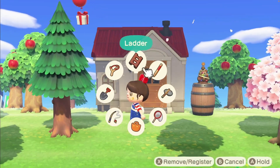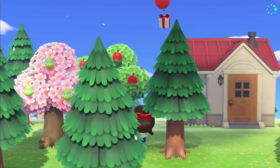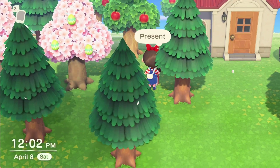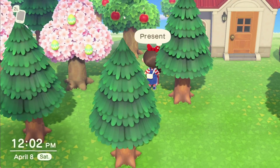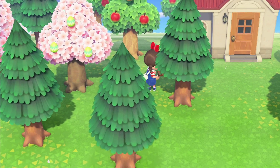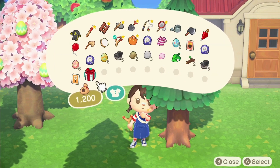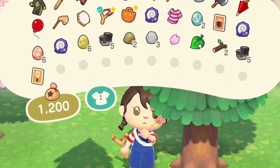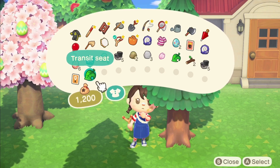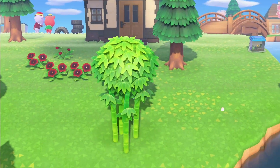Oh, a balloon and it's the red one — I think the red ones have recipes in them! I got so excited. The yellow ones have bells, the green ones I'm pretty sure are furniture, and the blue ones are materials — I already popped a blue one and got iron nuggets. But this one turned out to be a transit seat, not a recipe.